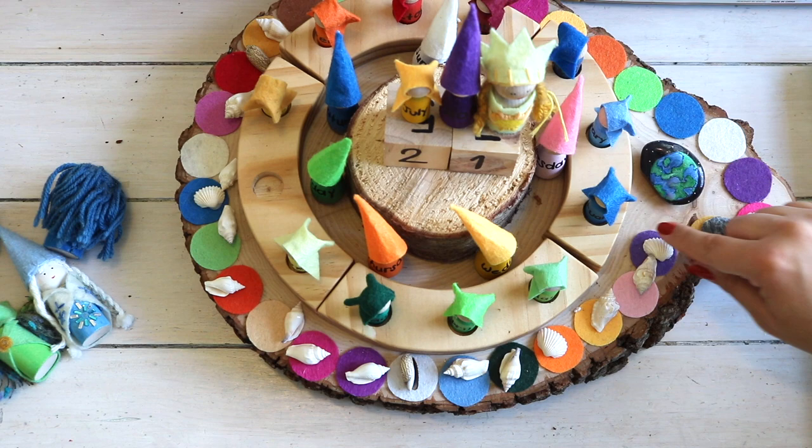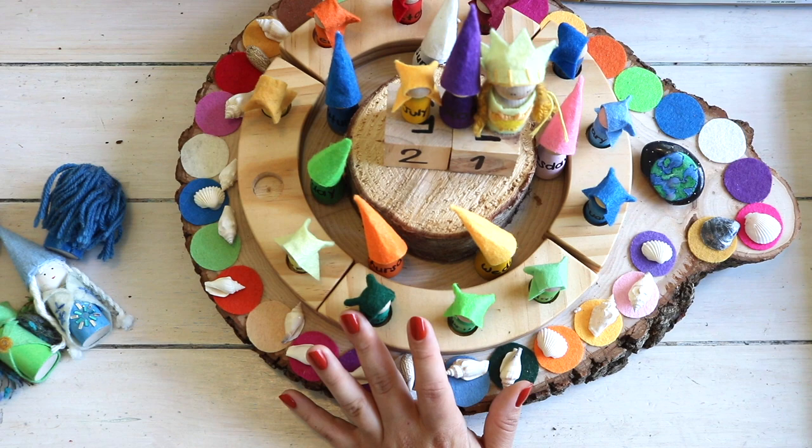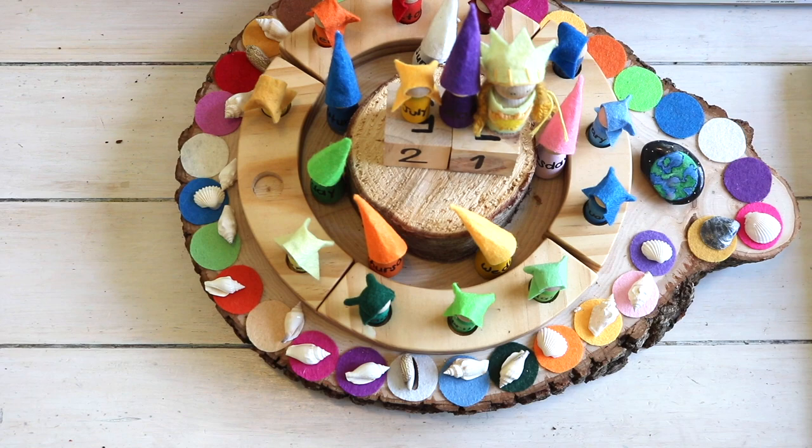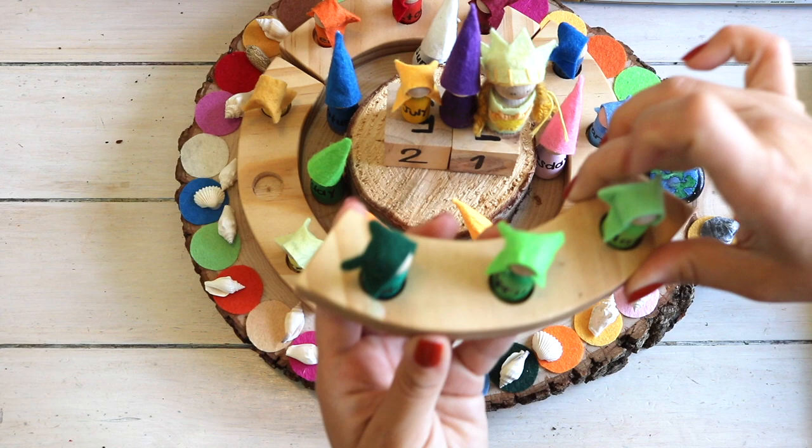The base of our calendar is a big wooden round I purchased at the craft store with a coupon. I used felt and wooden petals, and the ring that holds the month gnomes is actually a birthday ring from a shop on Etsy called Red Barn Toys — I will link that in the description box.